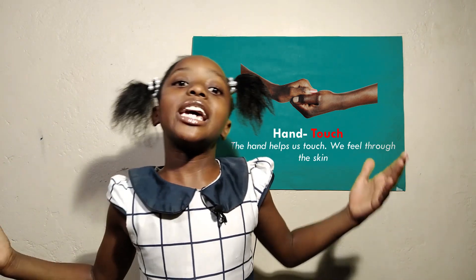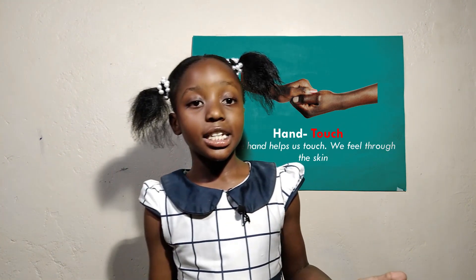Now we've come to the end of our lesson. Thank you for listening. Remember to subscribe to my channel and hit the bell icon for more lessons. Bye.